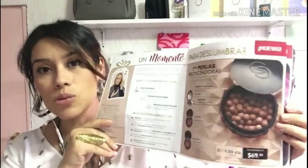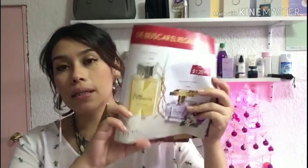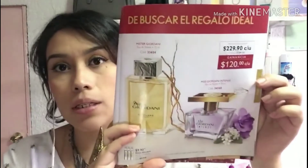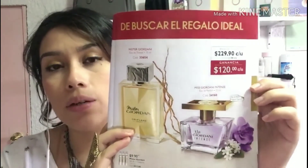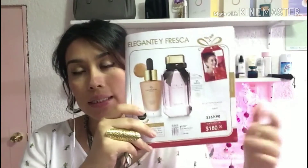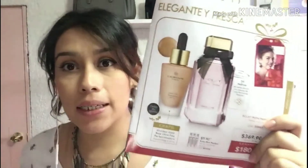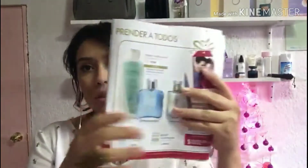Como ya saben, vienen promociones: aquí están las perlitas con el espejo gratis, vienen los dos perfumes que puedes combinar, vienen estos perfumitos de Jordani Gold a $229 cada uno, viene el set Sharing en $169.90, el set del perfume Eclat con la base de maquillaje, y vienen algunas otras ofertas con cajitas para regalar.